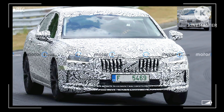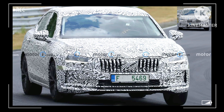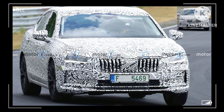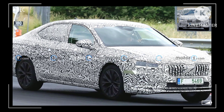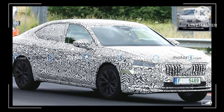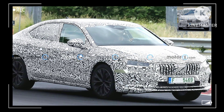The revamped styling is hard to spot on the Superb, but new elements exist. The grille appears more upright, though that could be a trick of the camouflage. It sits above a tweaked front bumper with vertical slats at the edges, and the character line down the side of the car is lower, bisecting the door handles.